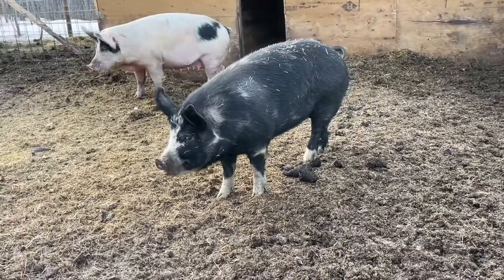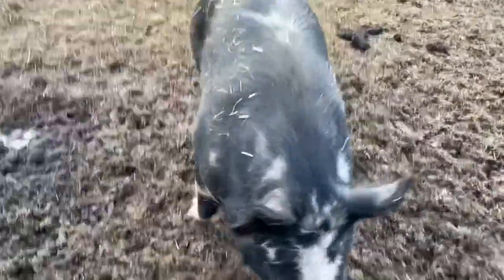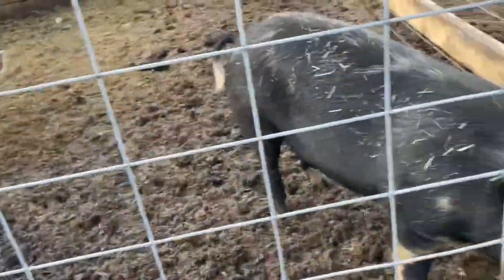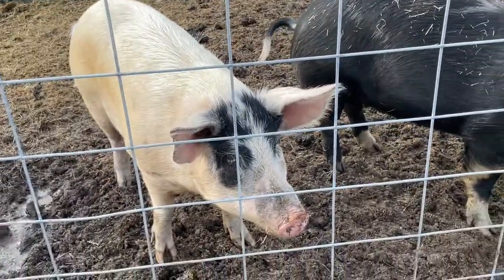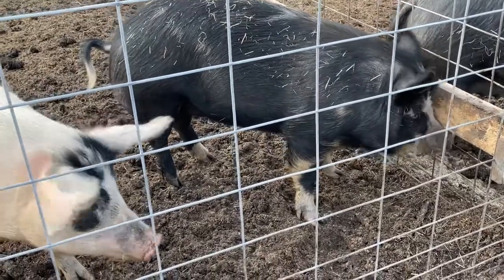These are our other two sows. Here in the front is Wilma. She's a purebred Berkshire sow. She's a little bit younger than the other two by a couple months, and it took her a long time to get up to weight. Even now she's still a bit smaller than the other two, but she is a full Berkshire, so they don't get as big as some other breeds. She's as heavy as them, she's just not quite as long.